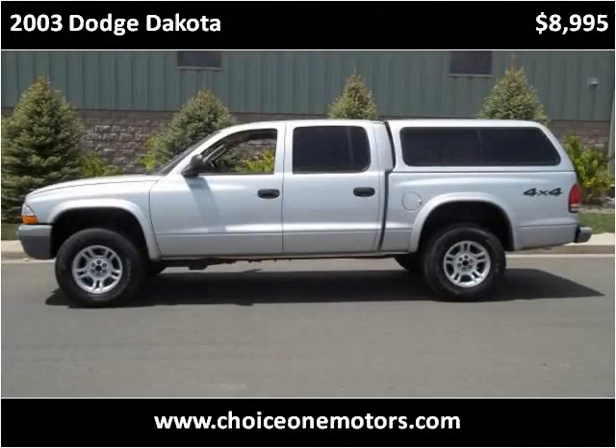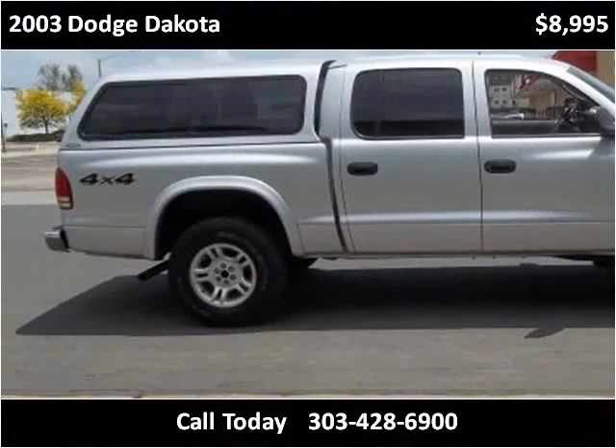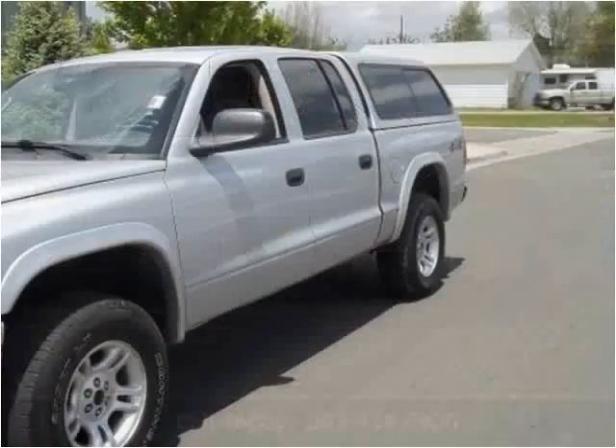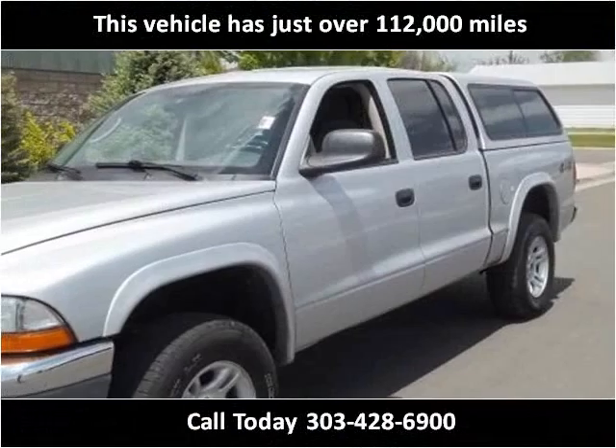This 2003 Dodge Dakota is available from Choice One Motors. This vehicle has just over 112,000 miles.